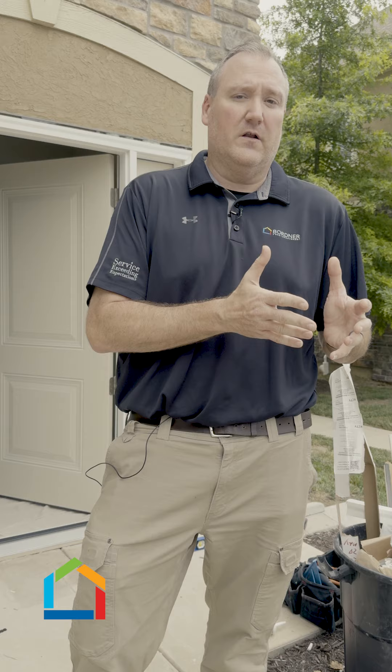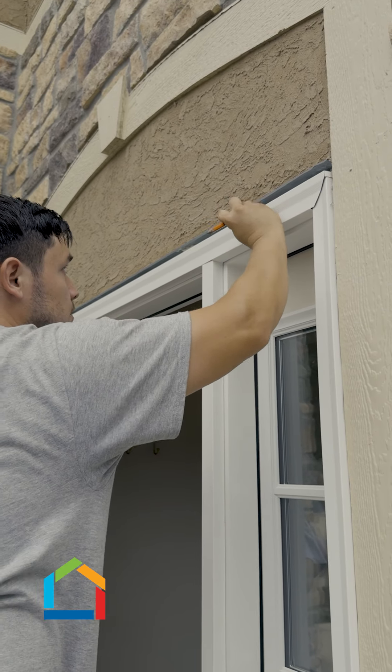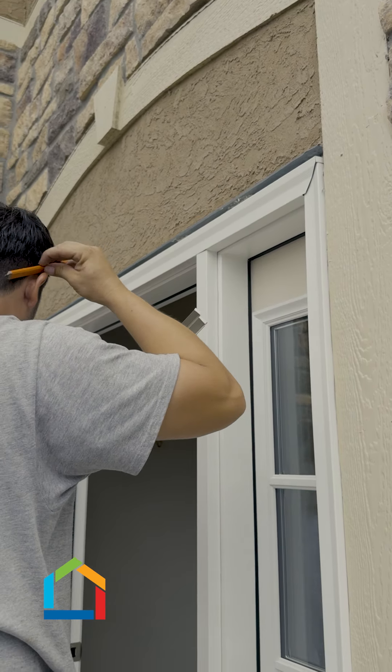Hey guys, this is Cliff coming to you with Bordner Home Improvement. A lot of times our customers will ask us how long does it take to install my windows or how long does it take to install a door. I want to reassure you that it really depends on who you hire for the project, but whoever you hire, make sure that they have a proven process such as ours.